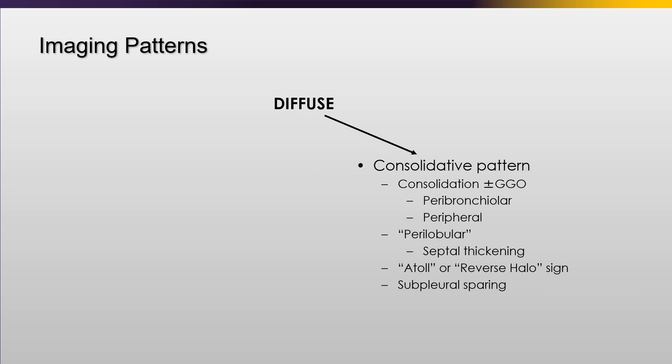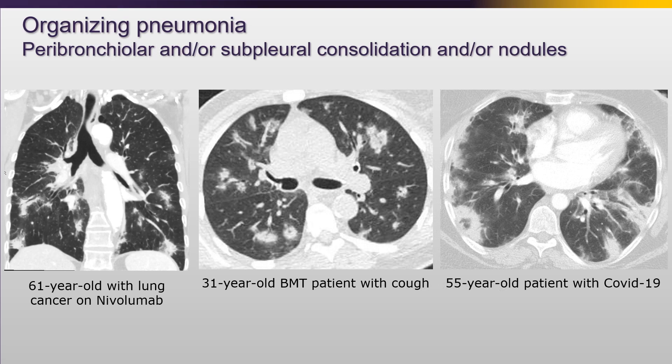Various patterns of the diffuse form of organizing pneumonia - some are really diffuse, like the last case, but a lot are peribronchiolar and peripheral. We see perilobular patterns with septal thickening, which can be secondary to septal inflammation, edema, or fibrosis. The halo or reverse halo sign are common, as is subpleural sparing. Three examples of common patterns: one due to nivolumab - very peribronchiolar; another in a bone marrow transplant patient with infection - very peribronchiolar; and a patient with COVID showing subpleural consolidation and maybe a reverse halo sign. These are often intermixed.